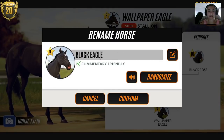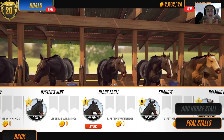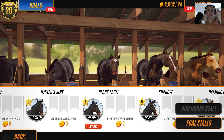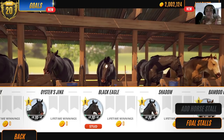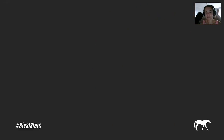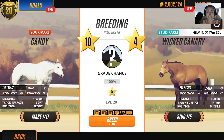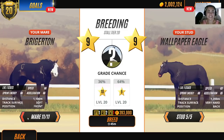Is there such a thing as a Black Eagle? I know there's a Golden Eagle — is there a Black Eagle? Don't know. Are we ever going to finish this? Let's breed him with that. Black Eagle with the mares that have got full black pedigree — that's what we're going to do.